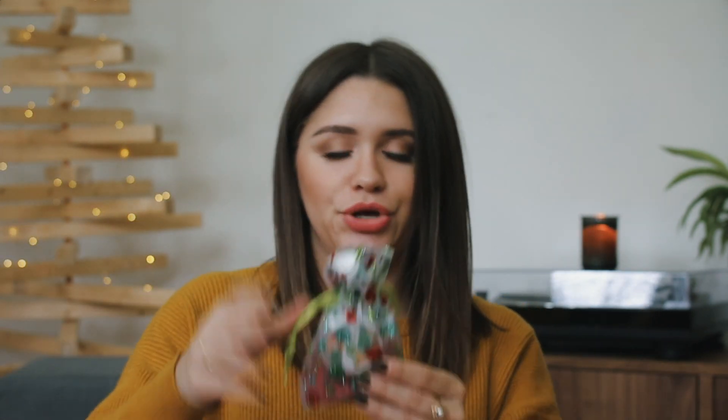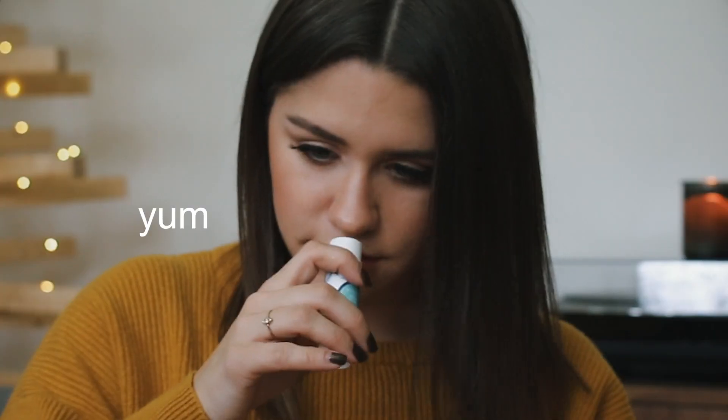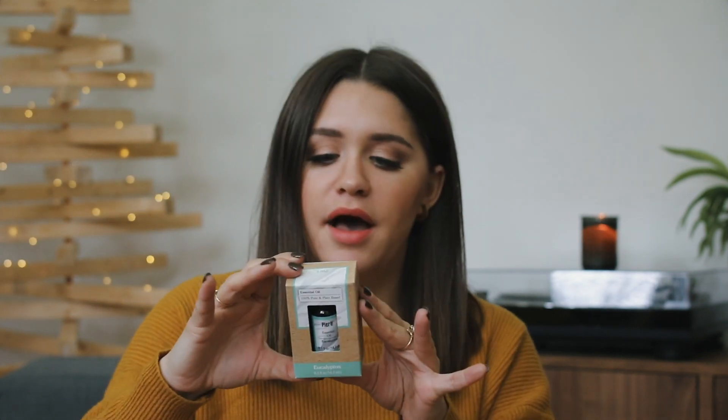Pier 1 had this cute little stocking stuffer. What comes inside is this stress-relief skin stick — it's super simple. You crank it up, put it on your temples, and just chill out for a moment. And then I got this little lip butter inside of it as well. I also got this eucalyptus essential oil — I love the smell of eucalyptus, and so does my mom, and this will really just kind of de-stress her.